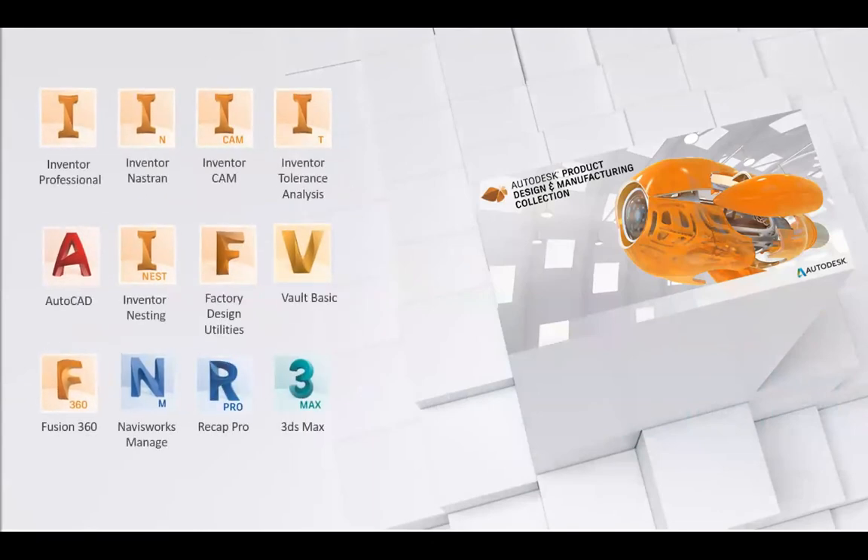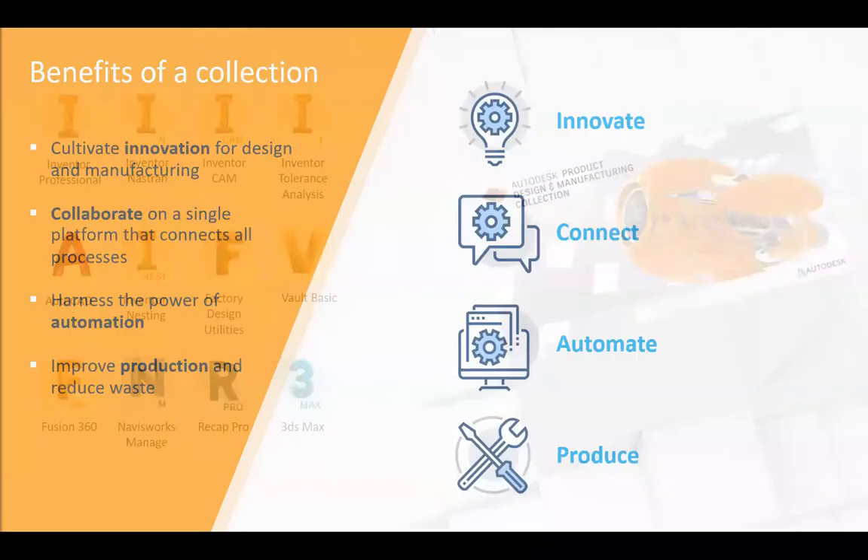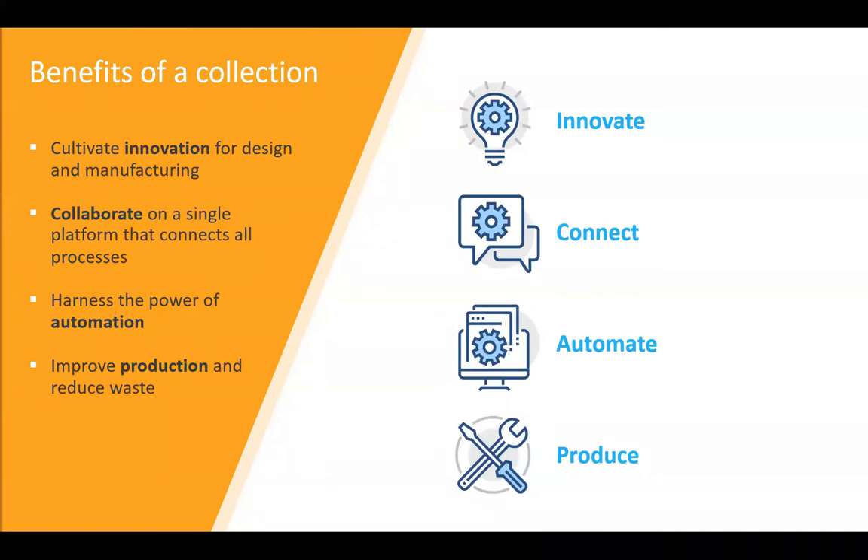That whole solution — all of those products — are included in the product design and manufacturing collection. Many different applications aimed at different aspects of production, design and manufacturing that enable us to get our product to market quicker, run many simulations and tests before we even think about creating a physical model. It's a collection of technologies that enables us to connect on a single design platform, automate processes, accelerate production, and have engineers looking at different methods of design to make production processes more lean and efficient.